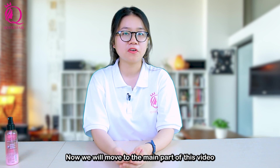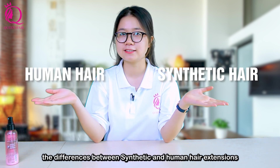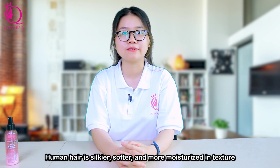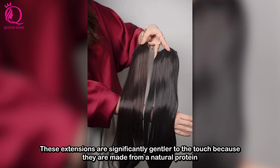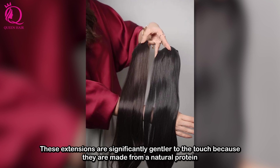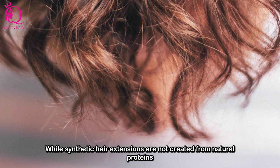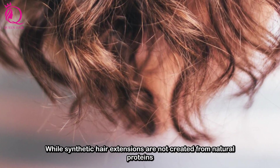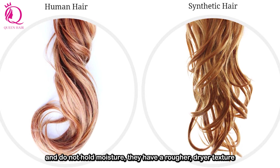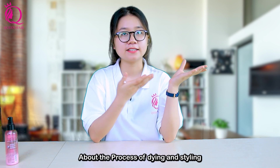Now we will move to the main part of this video: the differences between synthetic and human hair extensions. Human hair is soft and more moisturized in texture. These extensions are significantly gentle to the touch because they are made from a natural protein. While synthetic hair extensions are not created from natural protein and do not hold moisture, they have a rougher, drier texture.